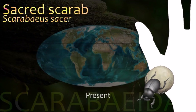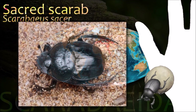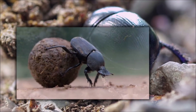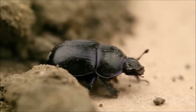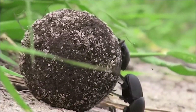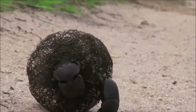Among the coprophagous species of beetles, the sacred scarab is typical of those that collect dung into balls. Such a beetle rolls its ball to a suitable location, where it digs an underground chamber in which it hides the ball. It then eats the ball itself, a process that may take several days. This species is known as a symbol of ancient Egypt.